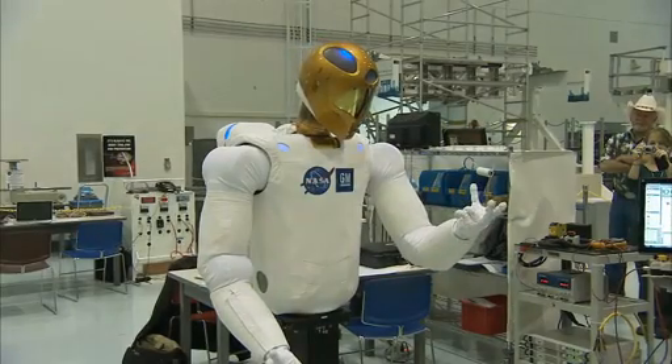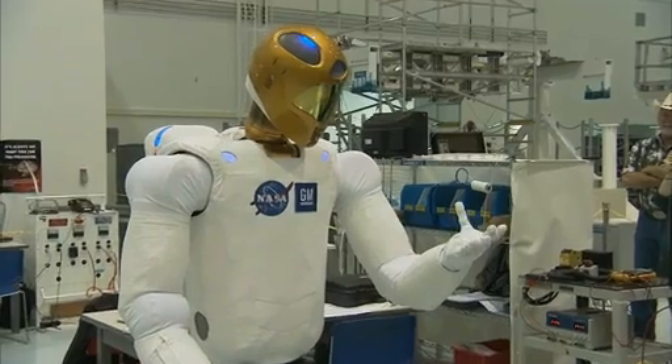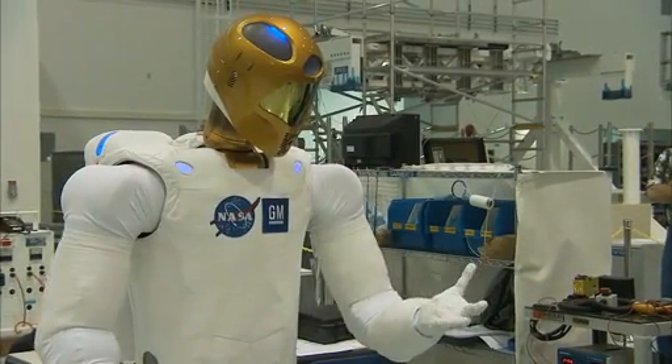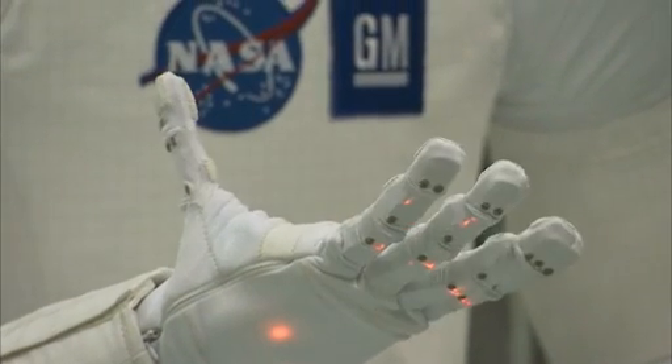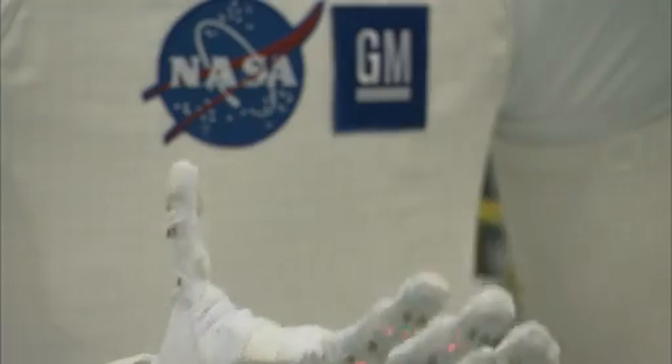R2 is not quite the completely independent machine shown to movie audiences in the last several decades, but it's the most advanced humanoid robot ever taken into space. Although the robot is definitely experimental, its developers have grand hopes for it, as do the astronauts who would work with it.